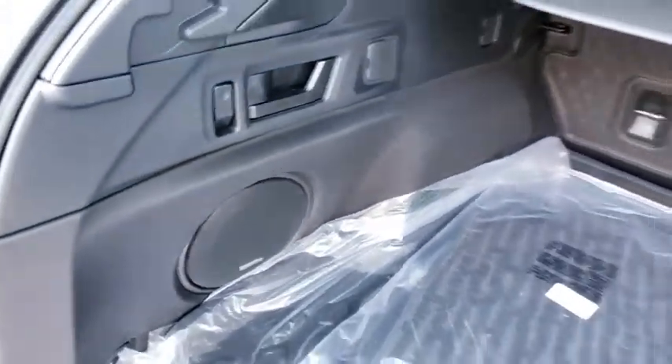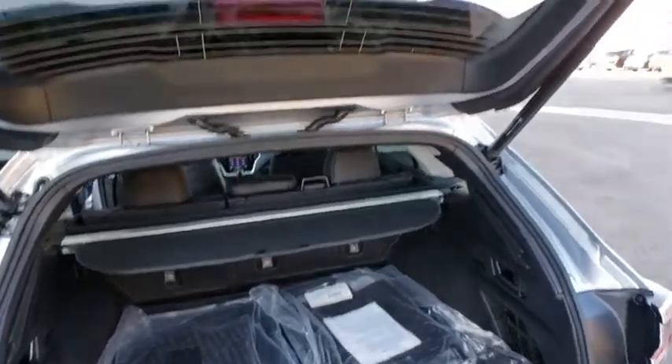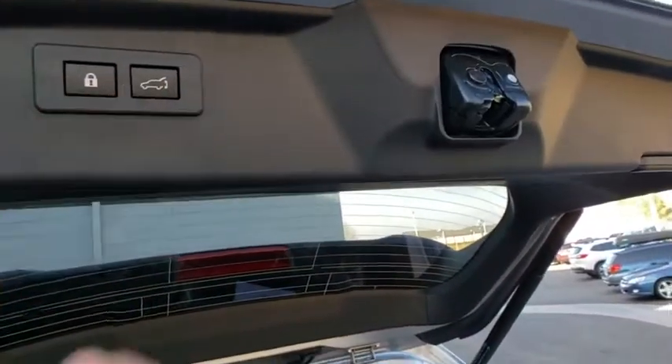Rear window defroster, security system, power windows, compass, trip computer, tachometer, panic alarm, overhead console, brake assist.